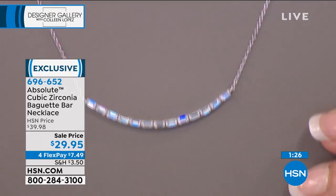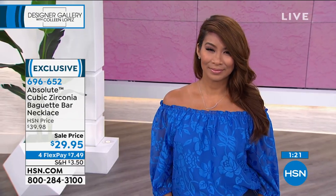Look at the light, the sparkle, the pop, the prisms of light coming off those beautiful baguettes. Brand new price today, $29.95.